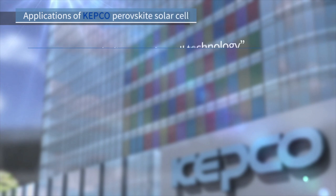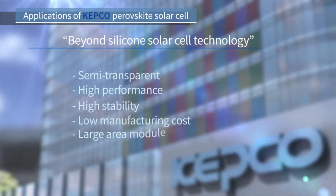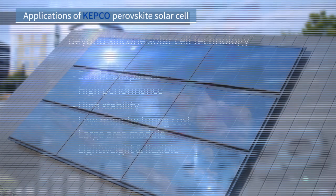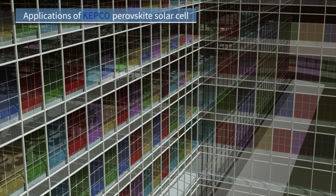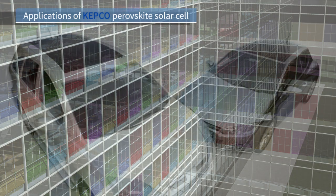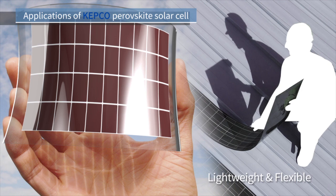KEPCO's perovskite solar cell has various advantages such as semi-transparency, lightweight, and flexible. It has a wide range of applications such as complementary technology for silicon solar cell systems, BIPVs for urban buildings and greenhouses, solar charging systems for automobiles, and large-area module thin lightweight and flexible solar cell applications.